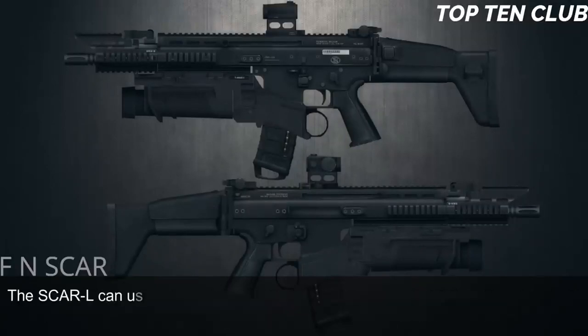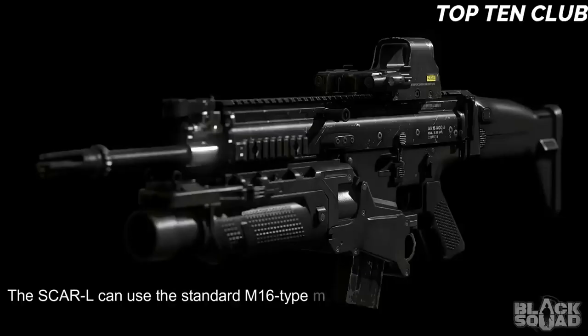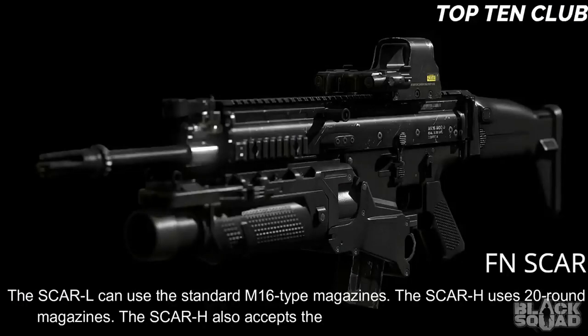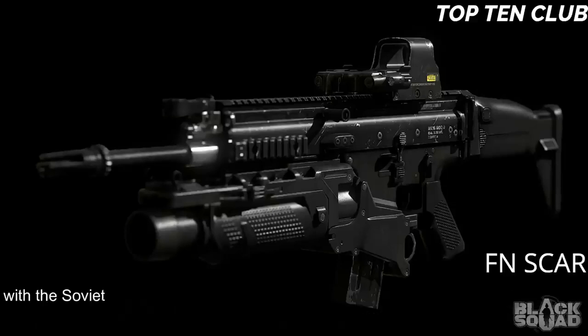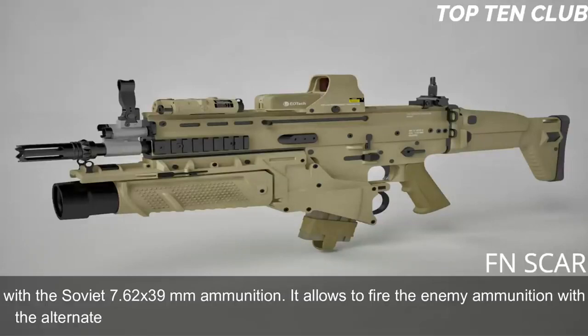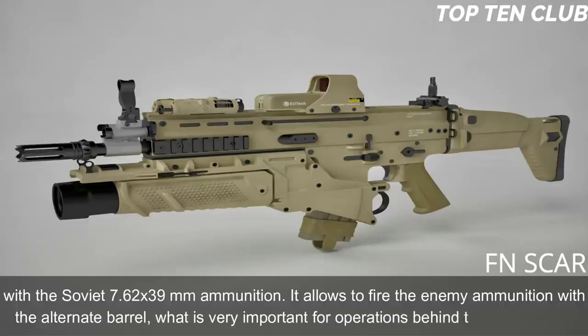The SCAR-L can use standard M16-type magazines. The SCAR-H uses 20-round magazines and also accepts standard AK-47/AKM magazines with Soviet 7.62×39mm ammunition. This allows operators to fire enemy ammunition with an alternate barrel, which is very important for operations behind enemy lines.